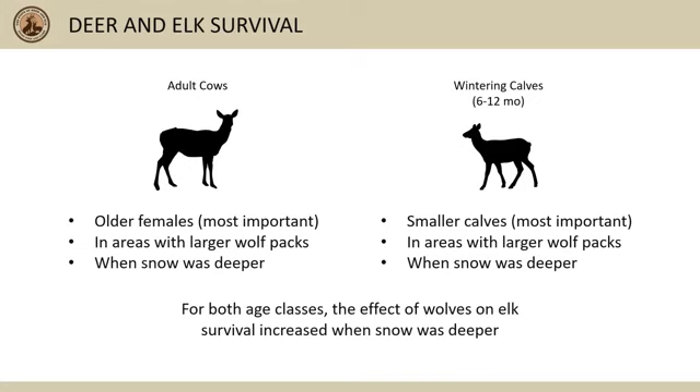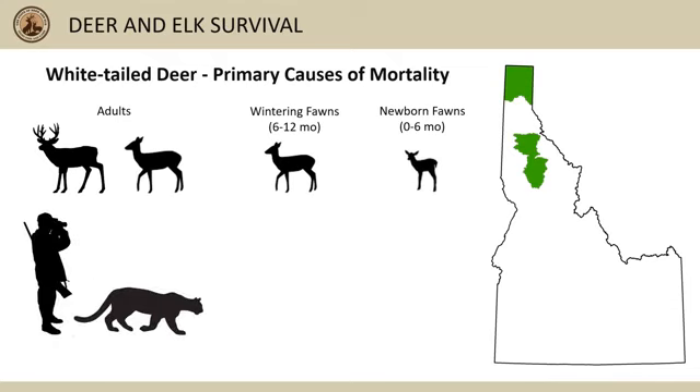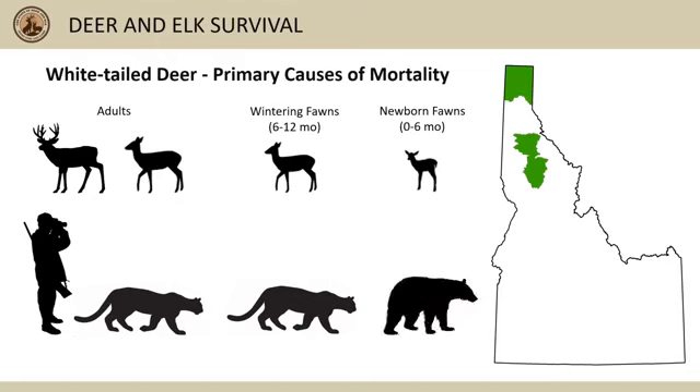We are currently conducting additional research to better understand the dynamics of all predator and prey species, including mountain lions. We haven't done as much collaring of white-tailed deer in Idaho, but we have recently begun monitoring white-tail survival in GMUs 1, 6, and 10a as part of our ongoing predator-prey research. Preliminary results suggest that in years without significant disease outbreaks, mountain lion predation and hunter harvest are the leading causes of mortality for adults. Mountain lion predation is the leading cause for wintering fawns 6 to 12 months old, and black bear predation is the leading cause for newborn fawns.